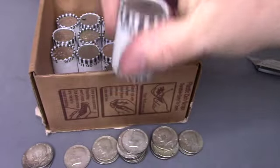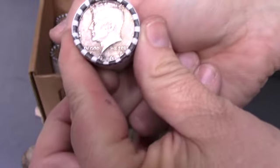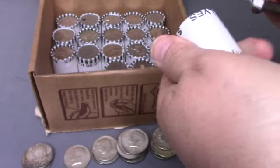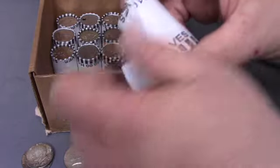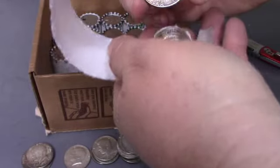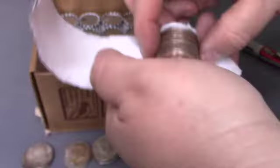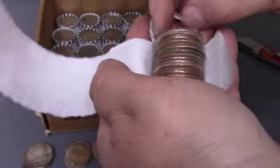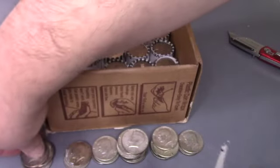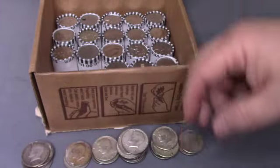I just turned this over and we've got a 90% 1964 ender right there — that's our third ender in this box! Let's open it up and see if there's anything else in here. 1964 Philadelphia — that is our fourth 90-percenter in this box. Nothing else in this roll, just double-checking. Nope, okay, let's keep going.